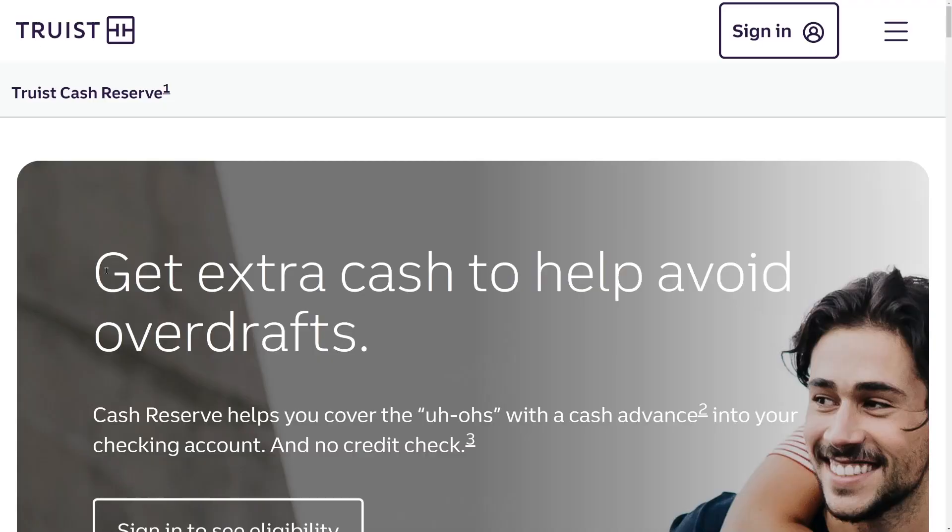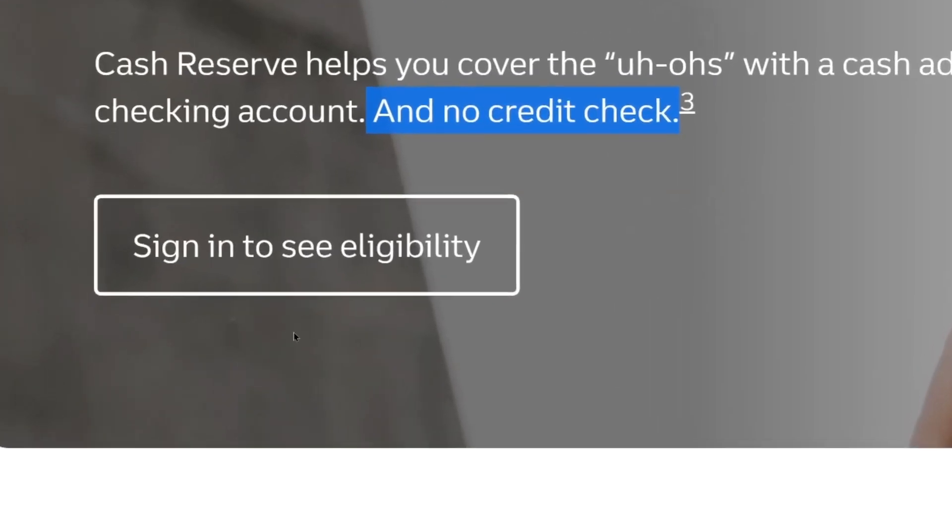Truist does have a traditional personal line of credit that goes up to much higher amounts, and that one does require a personal credit check. But with the Truist Cash Reserve, you don't need to undergo a credit check. It doesn't matter what your credit score is — eligibility is based on having an actual checking account with Truist. The cash reserve helps you cover emergencies with a cash advance into your checking account, and there's no credit check.